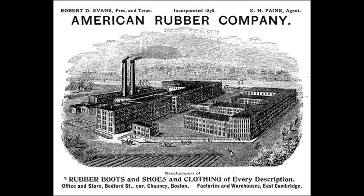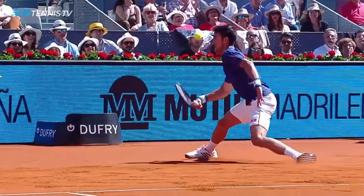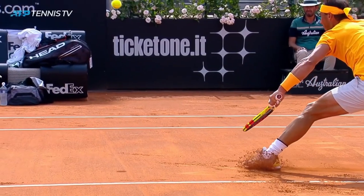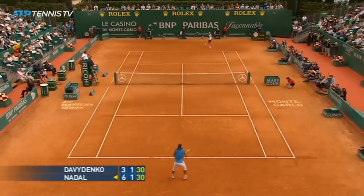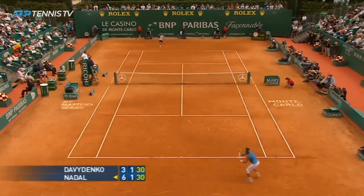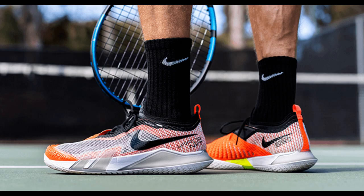In 1916, tennis shoes were invented by the US Rubber Company. Tennis shoes were made so tennis players are able to move around faster and slide on tennis courts. It also helped reduce foot pain, discomfort and blisters which may impact the tennis player's performance. Before tennis shoes were invented, tennis players had to play with normal shoes which were not suitable for the tennis court and minimized their mobility. Today, tennis players can modify their tennis shoes to their liking to maximize their performance.